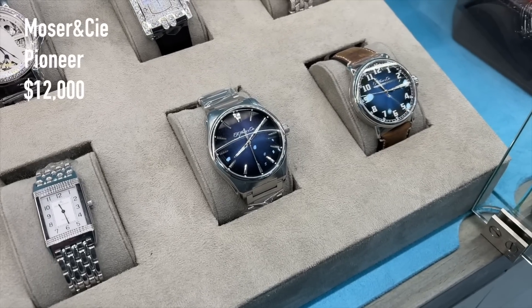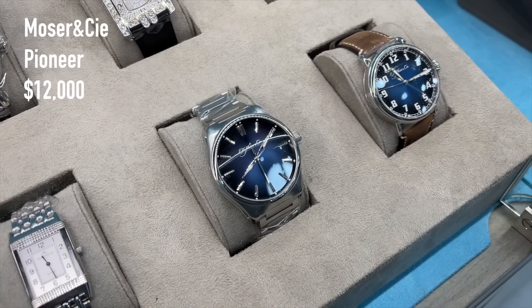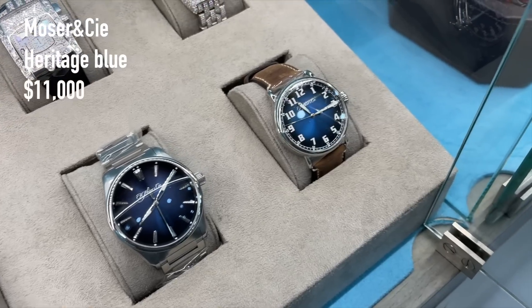The H. Moser & Cie watches — a Pioneer Center Seconds for 12,000 US dollars, and a Heritage for 11,000 US dollars.